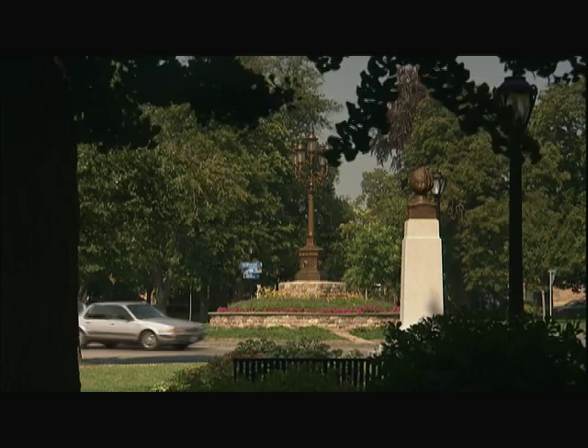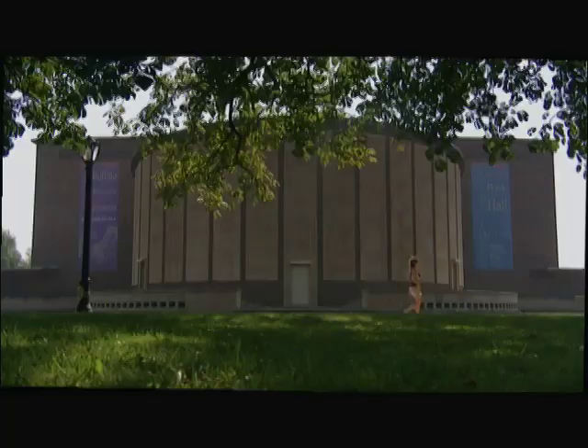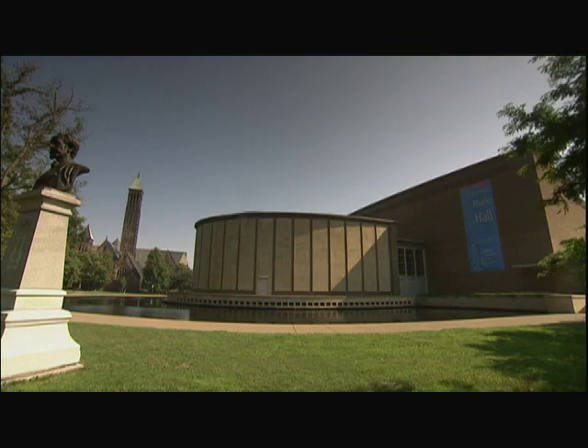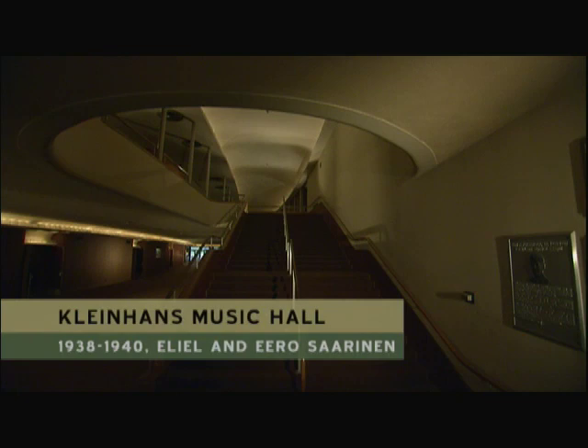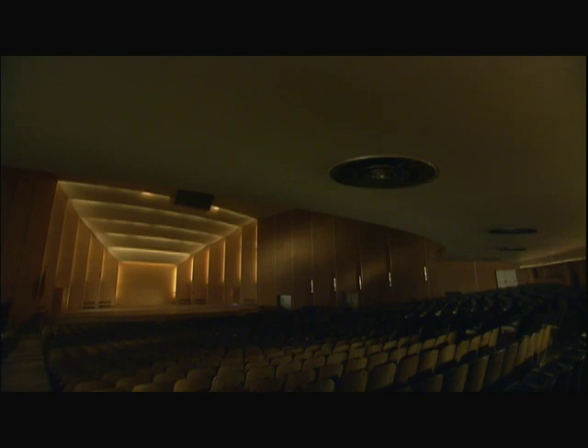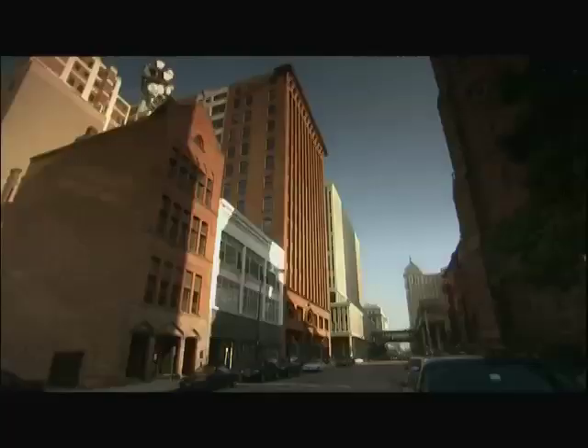Through the mid-20th century, great architecture continued to rise along Olmsted's system of parkways. Situated on one of his many traffic circles is a modern masterpiece: Kleinhans Music Hall. Designed by the great Finnish father and son team of Eliel and Eero Saarinen, Kleinhans is an example of the will to greatness that continued well into the 20th century, bringing with it some of the world's greatest architectural talent to Buffalo.